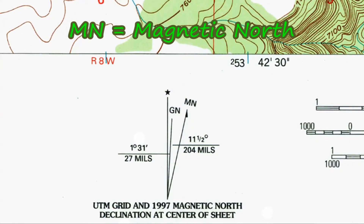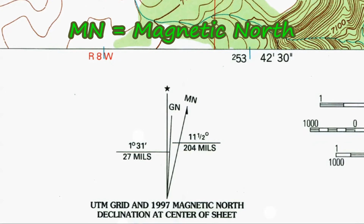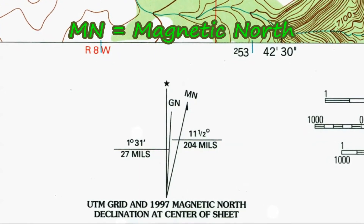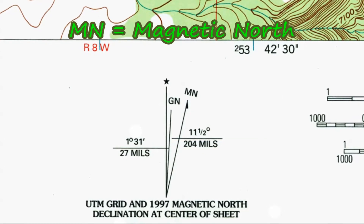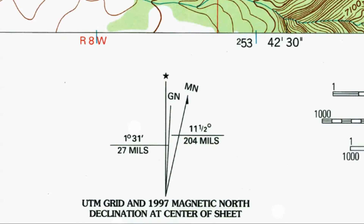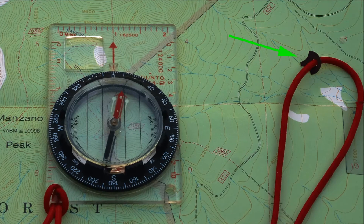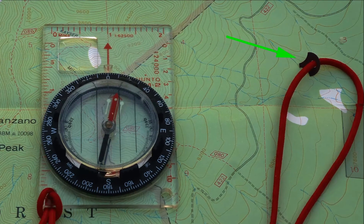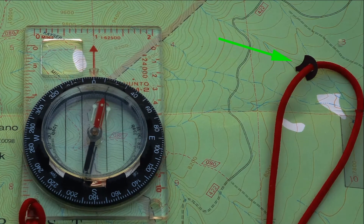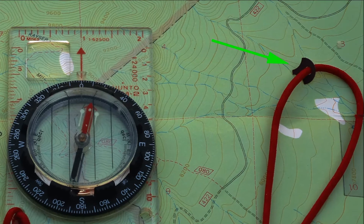A topo map should have the declination printed on it. Here, the declination is 11.5 degrees. The 1997 date is important — the Earth's magnetic field wanders, so a declination from that long ago may not be accurate today. Your best bet for determining the current local declination is to check online. This little thing on my carry cord is the declination key, which I use to adjust my compass. The method for setting the declination varies from one compass to the next, so check the directions that come with the compass you buy.